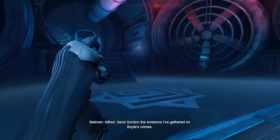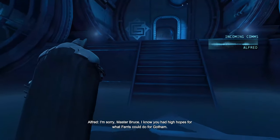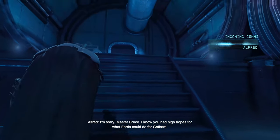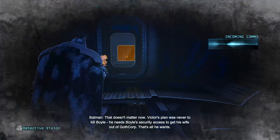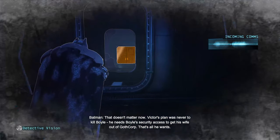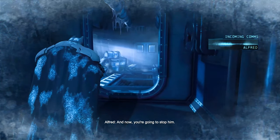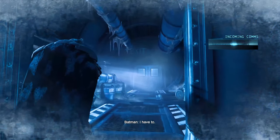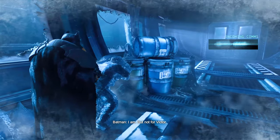Alfred, send Gordon the evidence I've gathered on Boyle's crimes. I know you had high hopes for what Ferris could do for Gotham. That doesn't matter now. Victor's plan was never to kill Boyle — he needs Boyle's security access to get his wife out of GothCorp. That's all he wants. And now you're going to stop him? I have to. And are you still going to need that gurney? I am. But not for Victor.